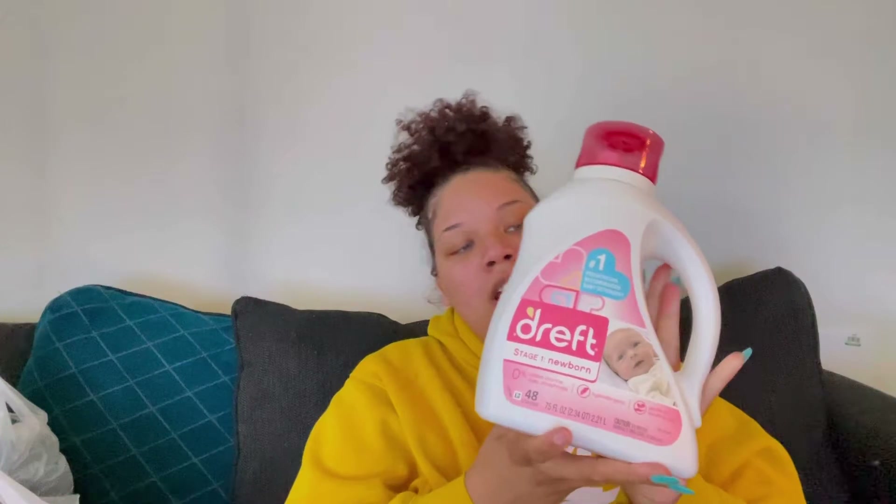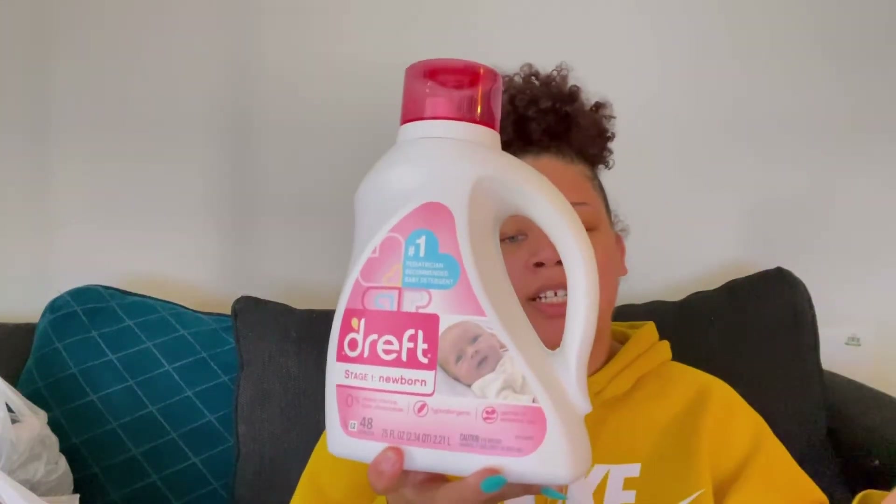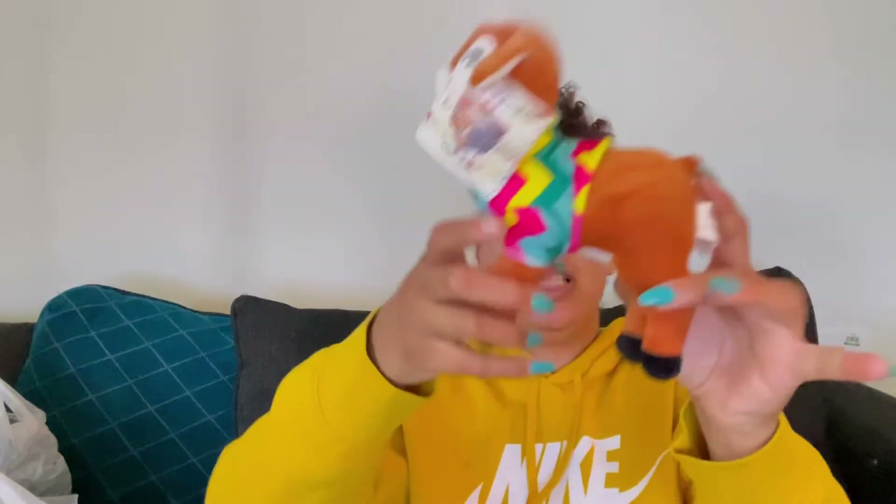The next thing I picked up is the Dreft Stage One Newborn detergent. This has zero added chlorine, dyes, and phosphates — it's hypoallergenic and gentle on sensitive skin. I got this because a lot of moms on YouTube recommend using it when washing your baby's clothes. I do plan on washing all clothes, especially from the thrift store or Walmart, so that I know 100% they are clean and ready to go on my baby.